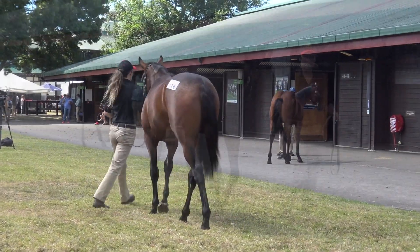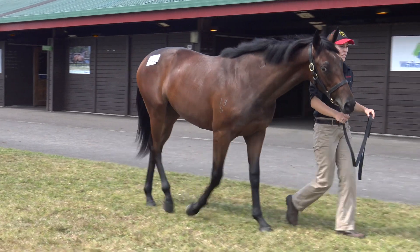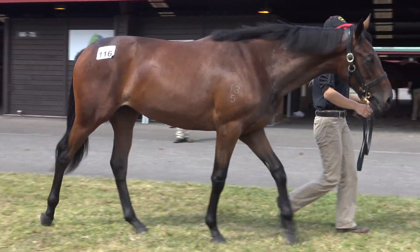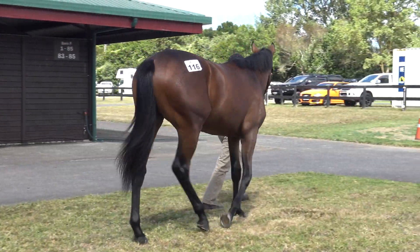Just give her a bit of time and be a bit patient with her. Really happy with her — got a clean set of x-rays. You see her walking here, that's her temperament. Really nice, bright, quiet filly. Lovely, big, relaxed, moving filly.